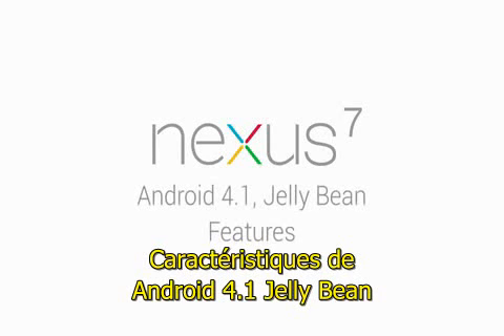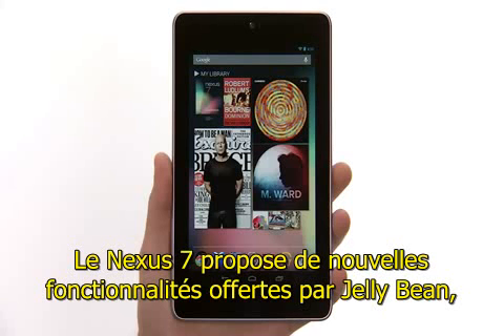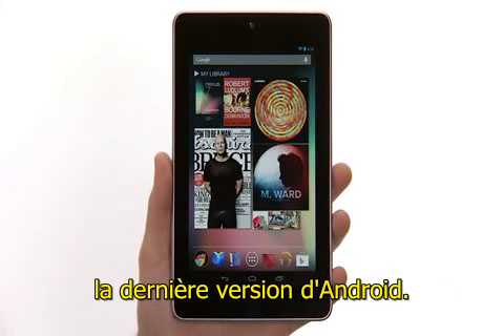Android 4.1 Jellybean features. Nexus 7 has some brand new features powered by Jellybean, the latest version of Android.